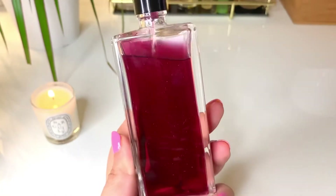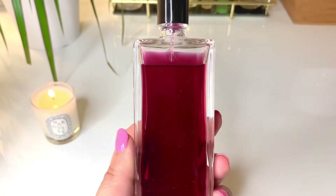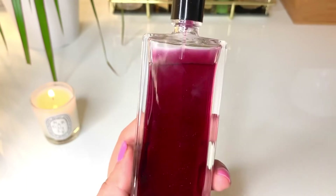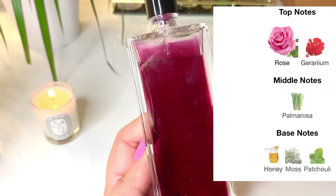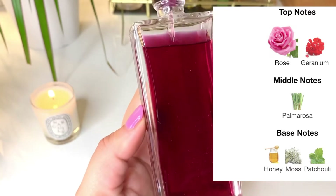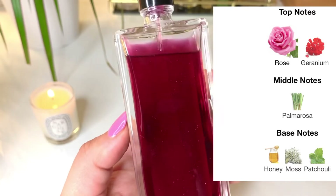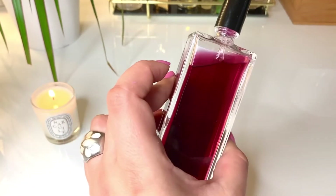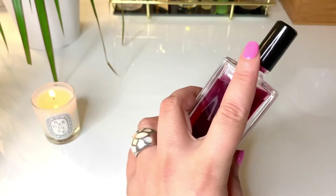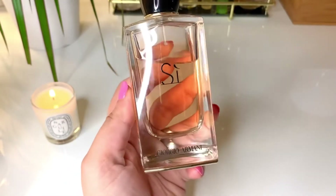Next up is La Fida Behla from Serge Lutens — as you can see, I've caused quite a dent here as well. I've really been enjoying this fragrance. It's a dark rose fragrance; the rose here is quite dusty and thorny, very sweet and peppery. I have reviewed this fragrance so I won't go into too many details — I'll link the review video.